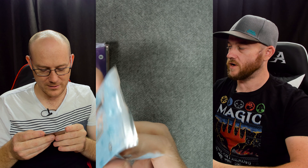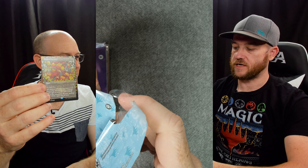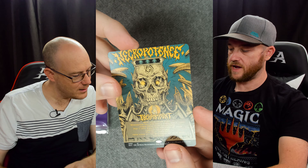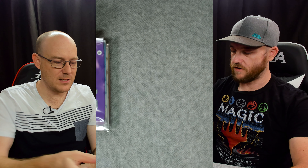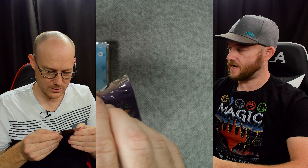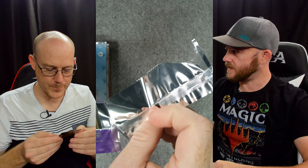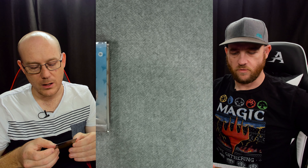The main ones we want are Necropotence, Chrome Mox, and Shark Typhoon. We've got a regular Necropotence, which is non-foil. It's an awesome reprint. There was a secret lair that had Thraxamunda - did it have this Necropotence? No, this is new. They're all new.